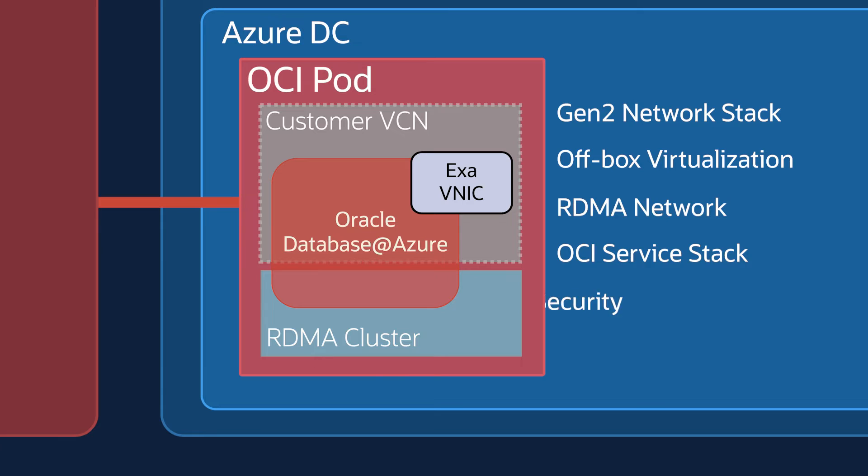All the security updates, security patching, and deployments to OCI parts are all performed the same way. The security controls and operation controls are all done the same way as we do for OCI regions. So essentially, the OCI parts in Azure Data Center act as an extension of the OCI region.